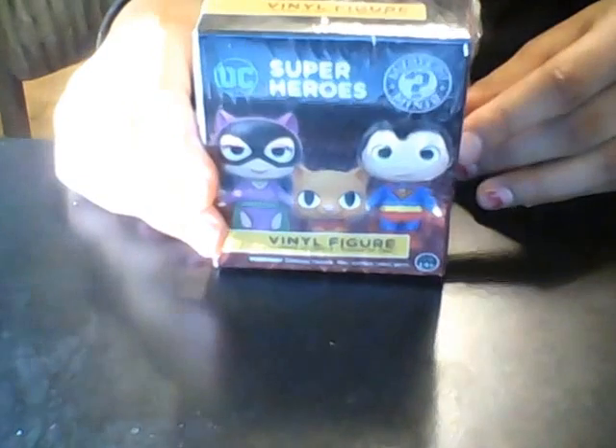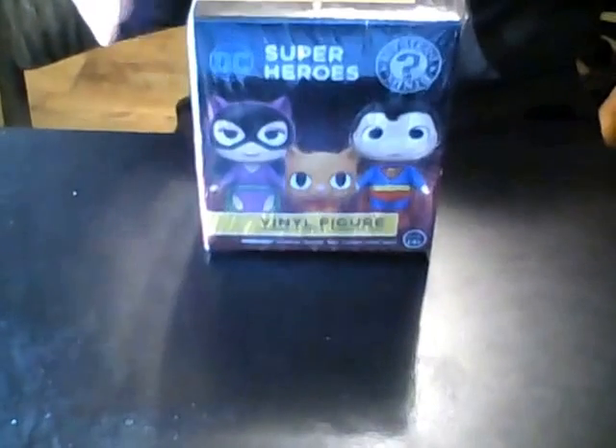Alright guys, now we're going to open up the last blind bag, and this one is going to be DC Super Heroes. This is the one you can only get at GameStop. Let's open this. There are some on the back you can get, but I'll show you that once I get these. Oh my God, this is really exciting.